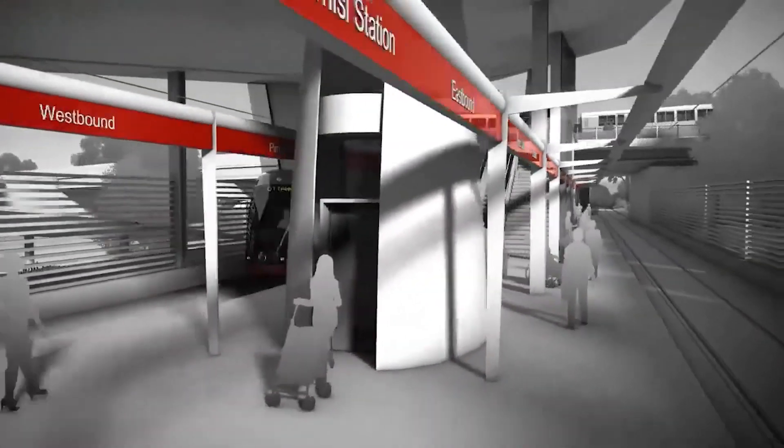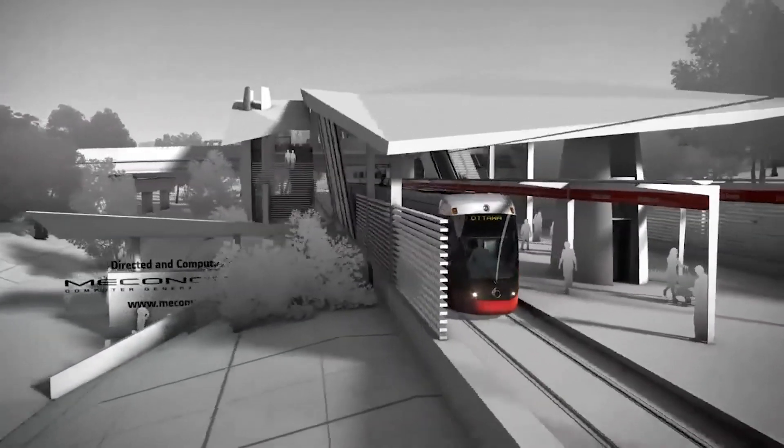We were involved in a new light rail project in Ottawa in Canada. We were asked to support the project in achieving compliance to their contract requirements and also in providing the safety case that enabled that project to go into revenue service.